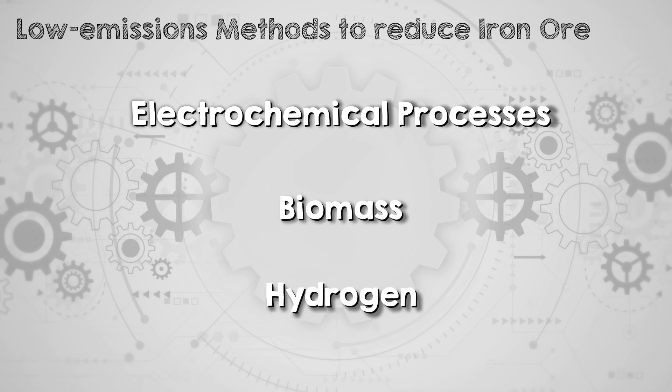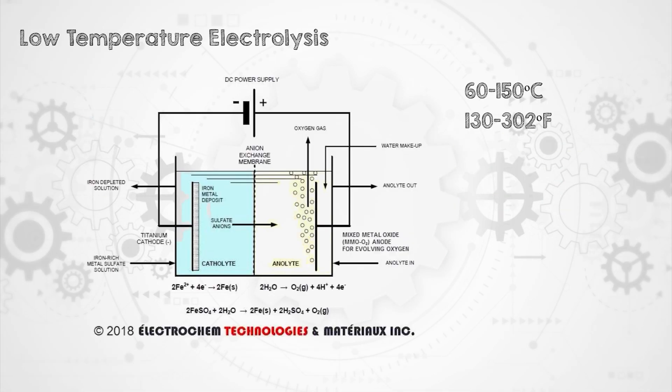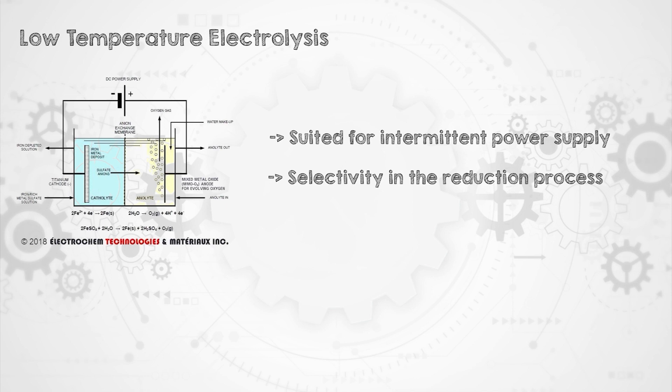Electrochemical steel production technologies are still developing, and best case will be ready to make a significant volume of steel sometime in the 2030s, by which time we need to have already reduced emissions significantly. So that can't be the sole solution.